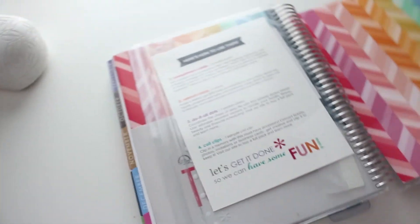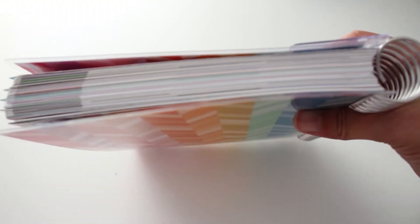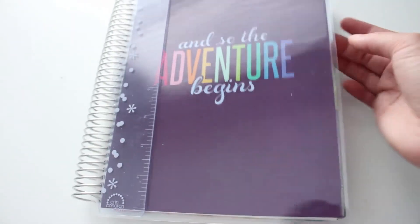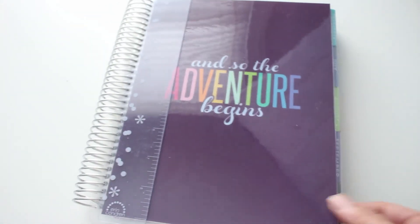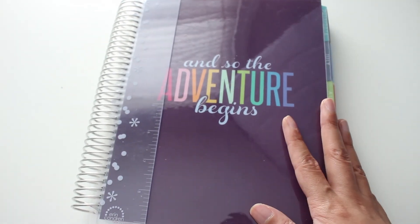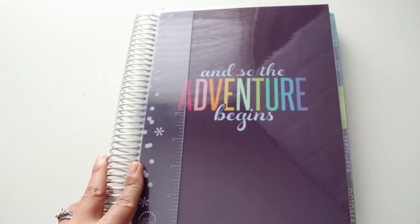That's pretty much what the planner is. It's really, really sturdy and the coil seems very, very strong. This is the 18-month planner so it's about an inch thick. I will show you guys in a later video how I use this once I can — it starts in July. I'll show you how I plan my day with it, how to decorate, and all that kind of stuff. Thanks for watching this unboxing, I hope you guys enjoyed it, and I will talk to you guys later.